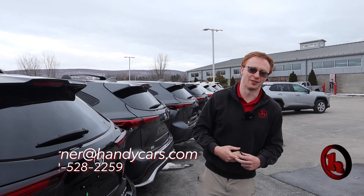Please let me know your thoughts when you get the opportunity. You can reach me at 802-528-2259. You can also reach me via email at jturner@handycars.com. Thank you very much, look forward to hearing from you.